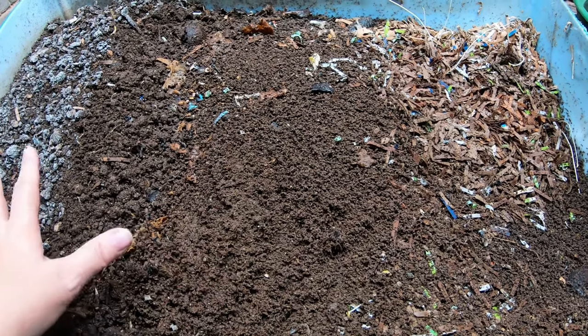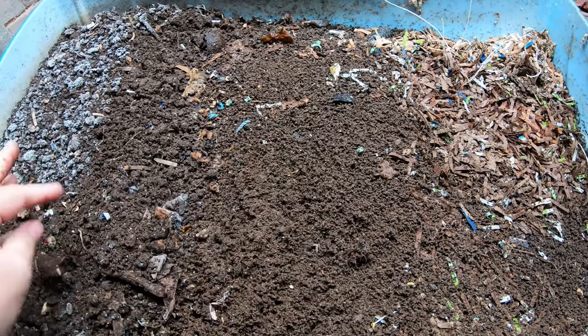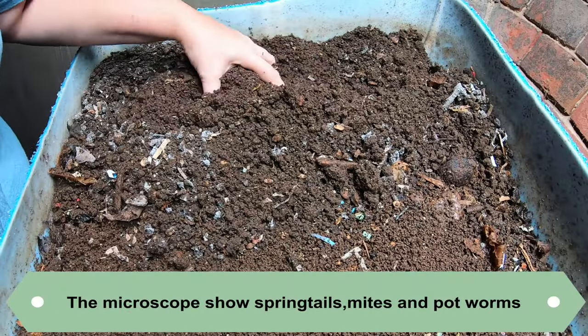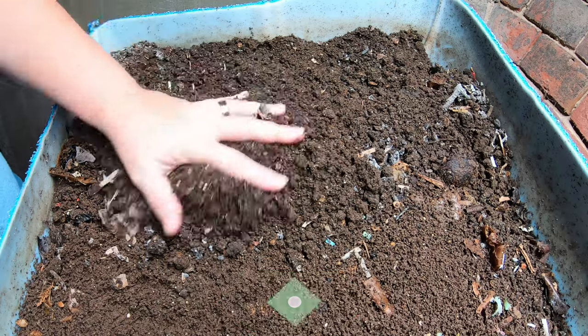Let's give this bin a quick turn over and get everything homogenous. You can tell with it being 79 degrees Fahrenheit and 78% moisture, the top of my bin starts to get a bit of mold on it.